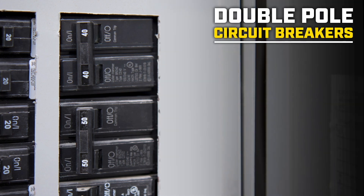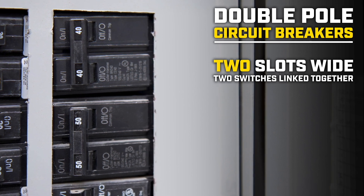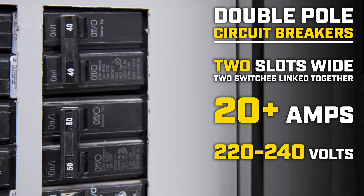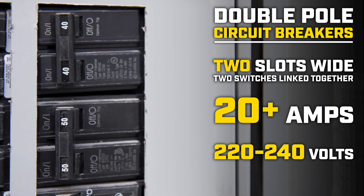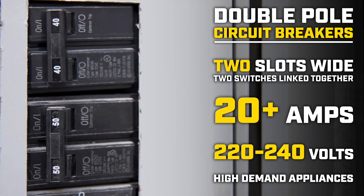Circuit breakers that are two slots wide with two switches linked together are called double pole circuit breakers, and typically have ratings larger than 20 amps. They carry a voltage of 220 to 240 volts and are typically used for high demand appliances like air conditioners or electric stoves.